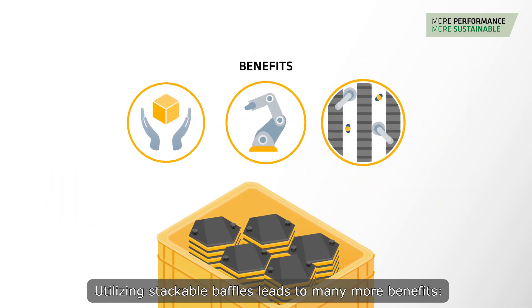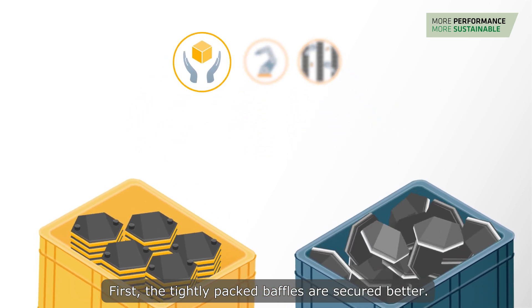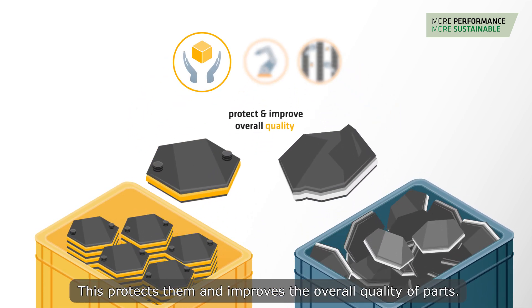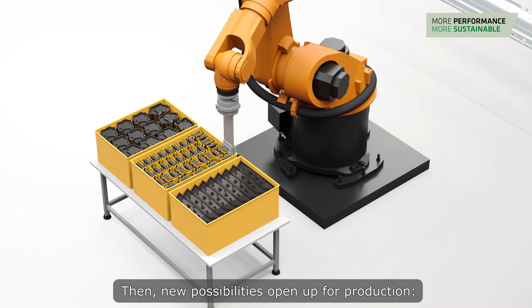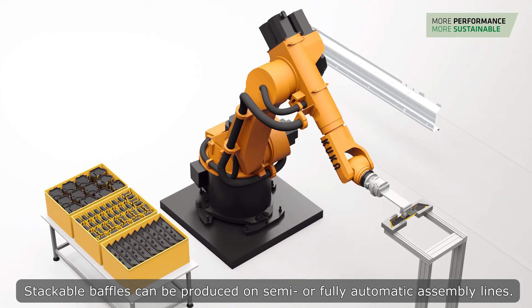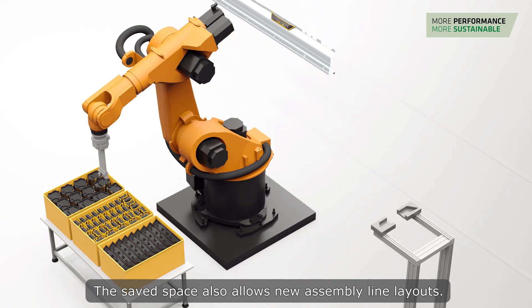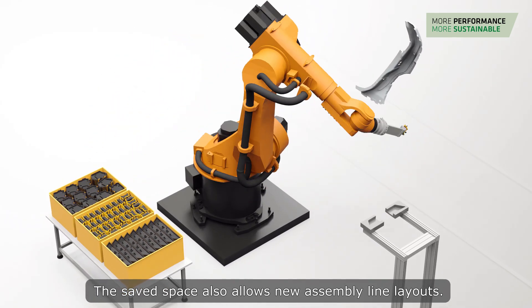Utilizing stackable baffles leads to many more benefits. First, the tightly packed baffles are secured better, protecting them and improving the overall quality of parts. New possibilities also open up for production: stackable baffles can be produced on semi or fully automatic assembly lines, and the saved space allows new assembly line layouts.